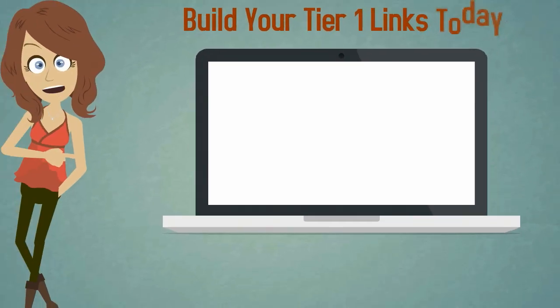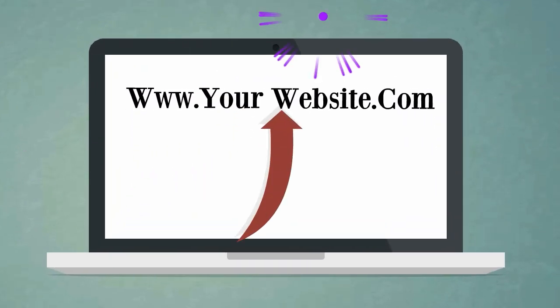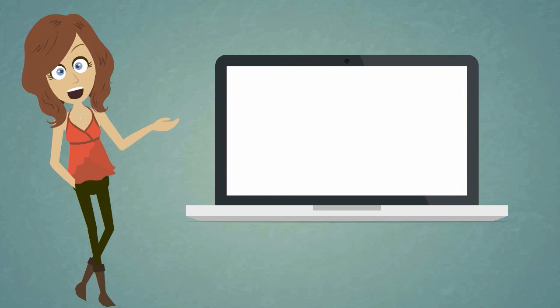Build your Tier 1 links today with SEREngine's and watch your website skyrocket to the top. Get started today at SEREngines.com.